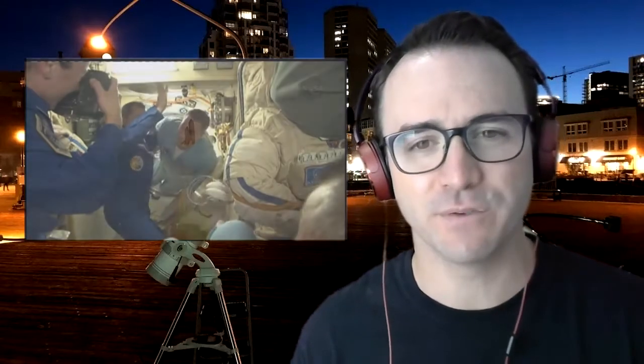First, a little background on the space station. Construction in space began on November 20th, 1998, with the launch of a Russian module named Zarya. Over the next 13 years, additional modules, truss, solar panels, and thermal panels were brought up primarily by the space shuttle. The station has been continually occupied since November of 2000.